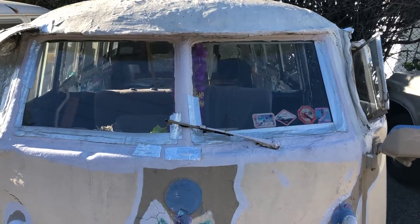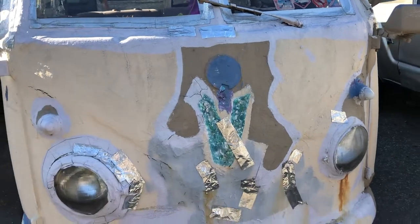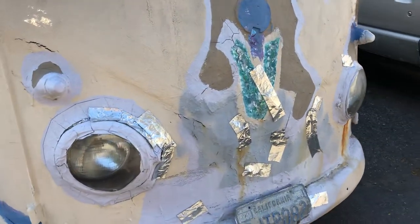All right, you guys, so here it is. 1959, 15 window. Just drove out to Santa Barbara to come and pick up this beauty. You guys, this thing's insane.